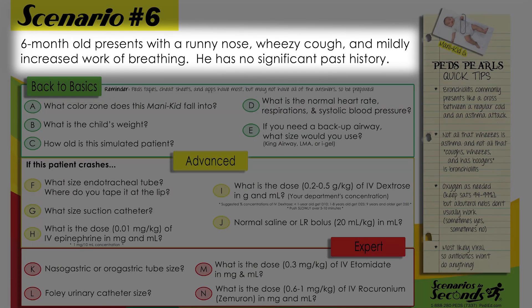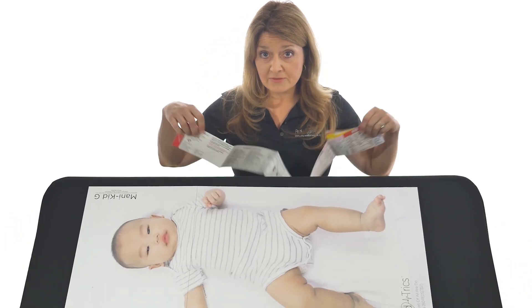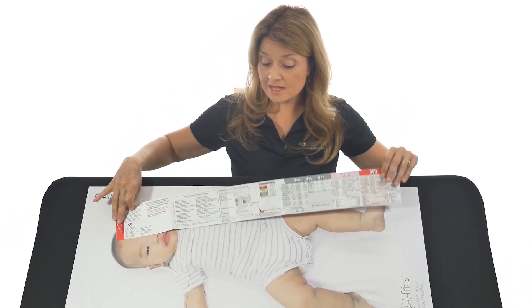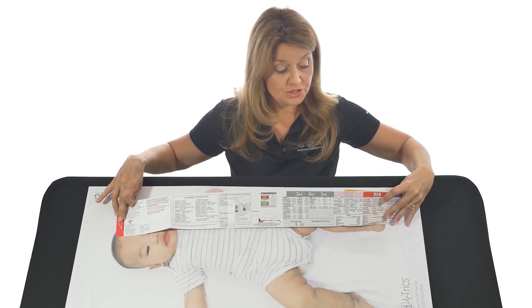A six-month-old presents with a runny nose, wheezy cough, and mildly increased work of breathing with no significant past history. Grab your cheat sheets — if you're using the BRASLOW tape, red to the head and head to the heel, and you can see this little one falls into the red zone.